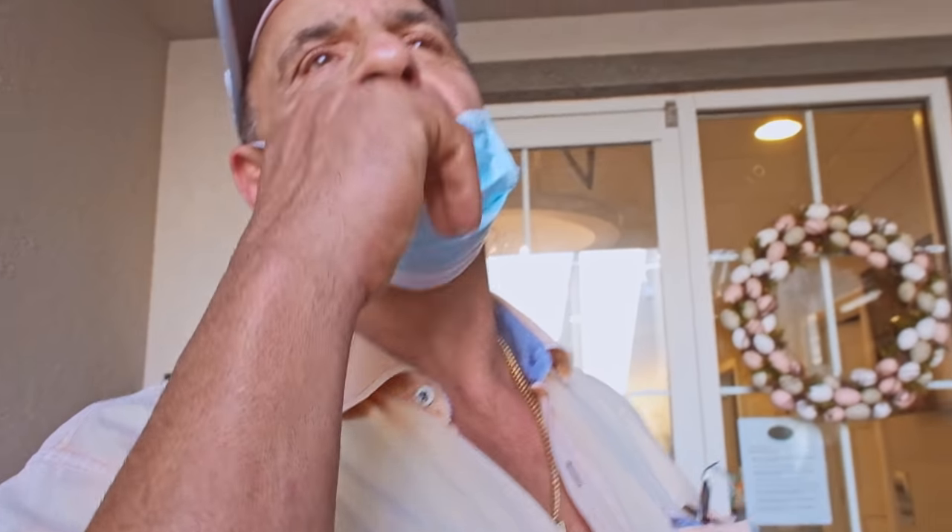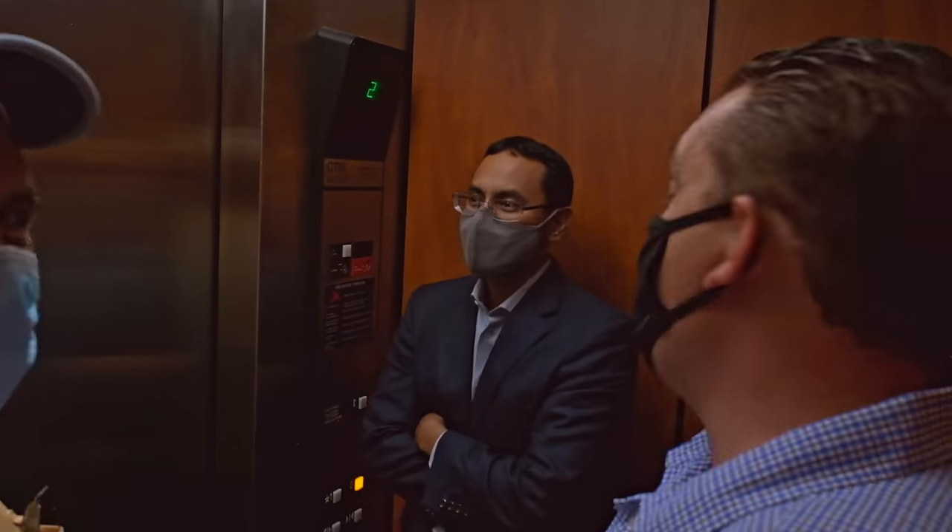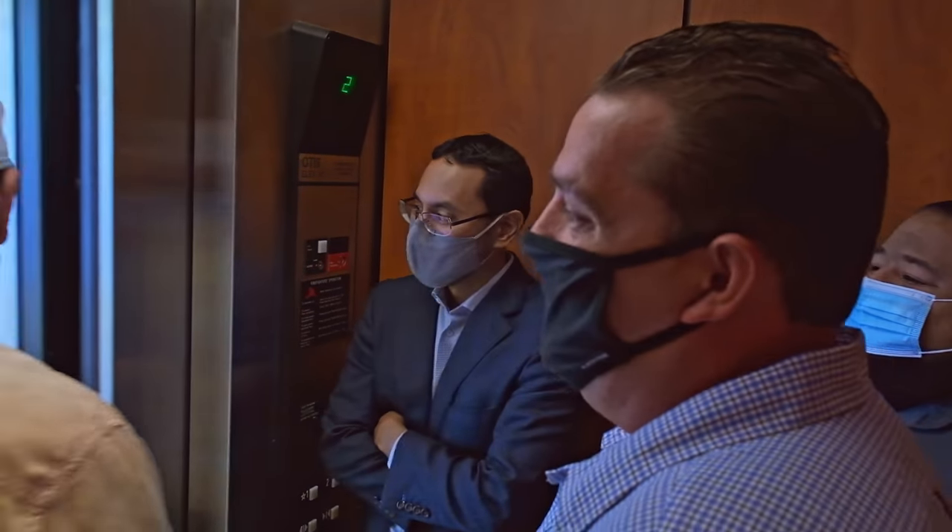What, are you guys scared to get in the elevator? Come on. We're not even near capacity — we can do double this. We can do 15 people in here. I don't think 15 people are fitting here.